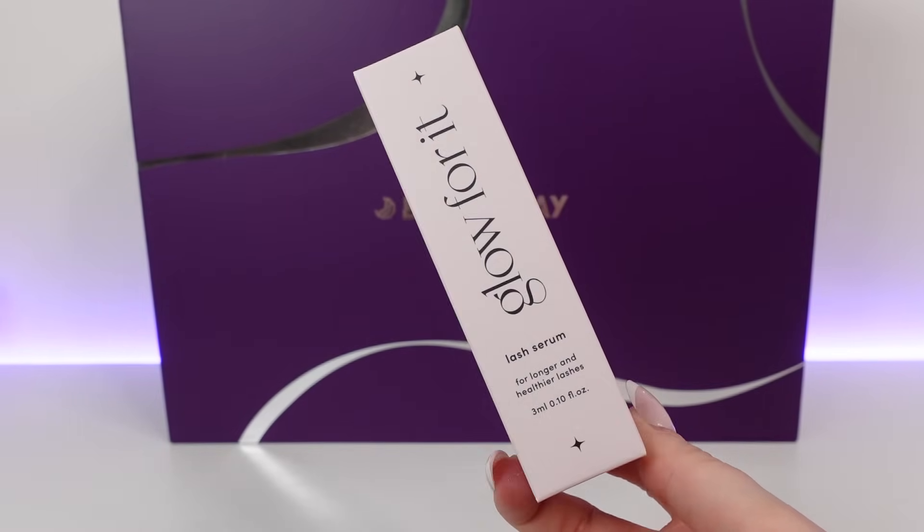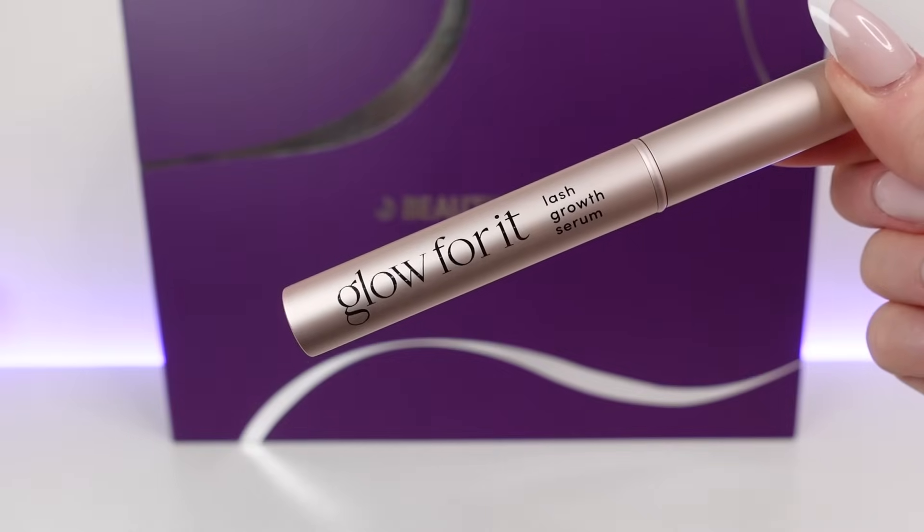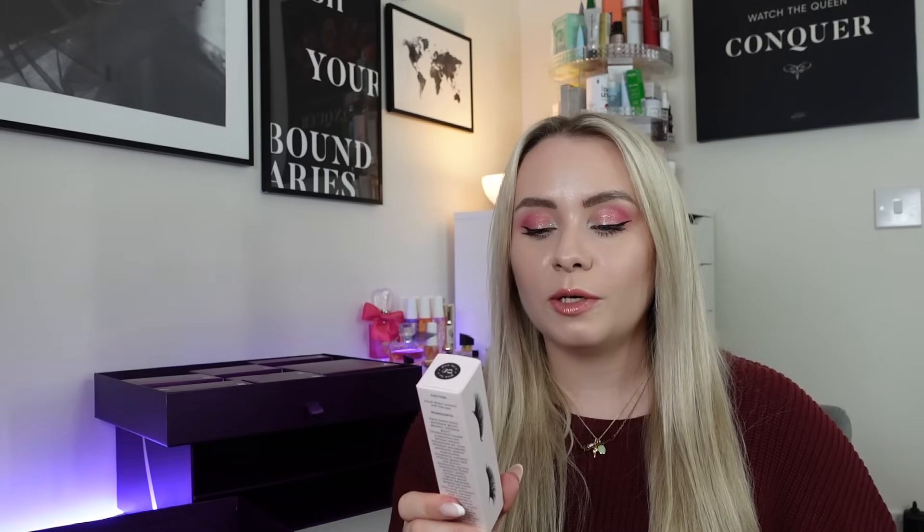Date number fourteen and we've got a product from Glow For It — the Lash Serum for longer and healthier lashes. This is 3ml, actually a full size product worth £30. It's a lash serum you apply at night to clean, dry eyelashes and allow to absorb overnight, used every single night. It has 232 reviews on the Beauty Bay website with a 4.7 rating, so people seem to really like this one. I will check the ingredients first because some lash serums contain ingredients that aren't great for the eye area, but the reviews are incredible.